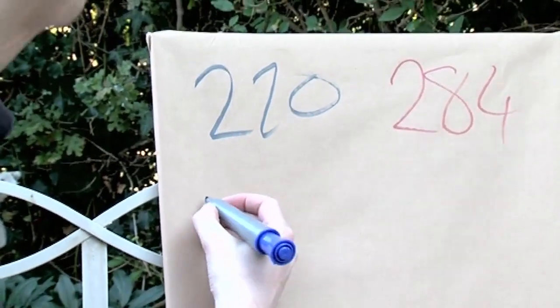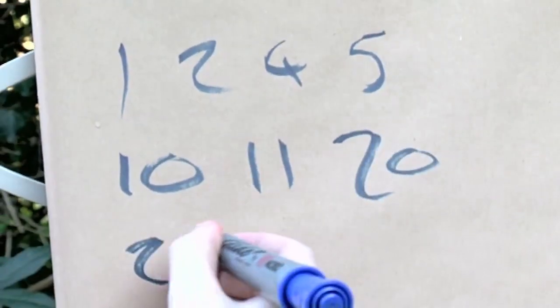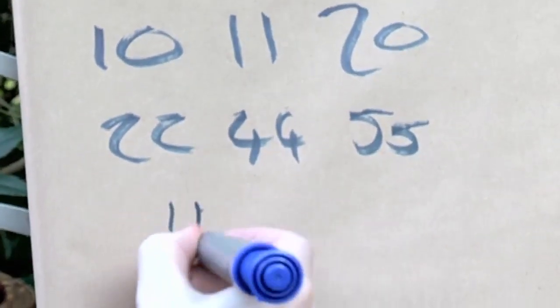1 divides 220, 2, 4, 5, 10, 11, 20, 22, 44, 55, 110, and 220 itself.